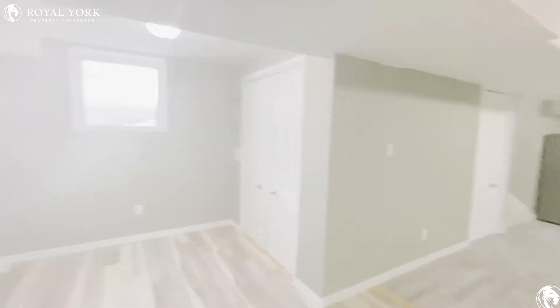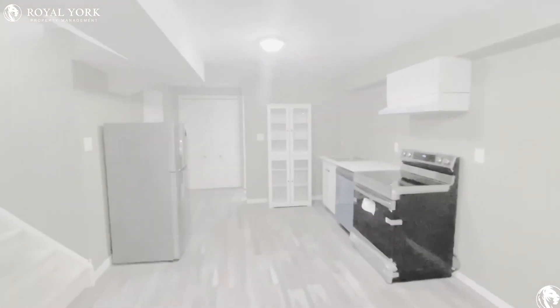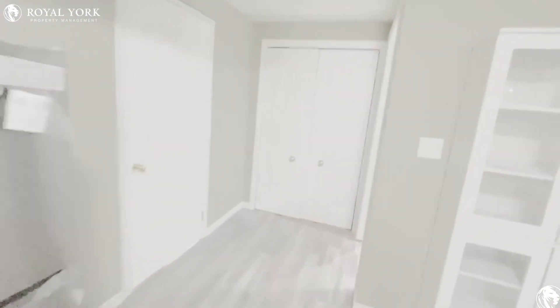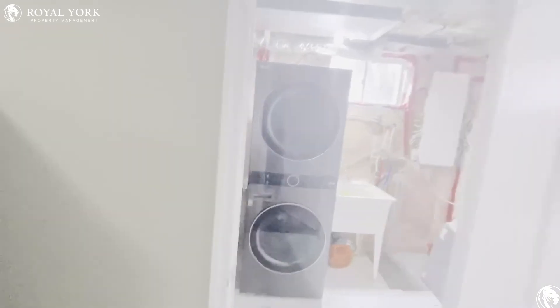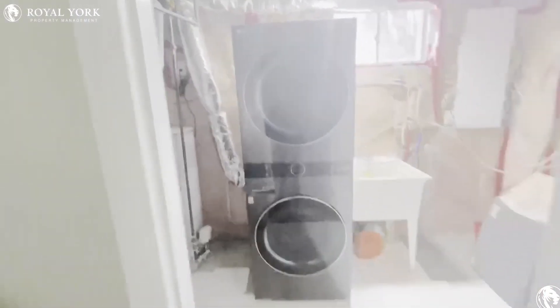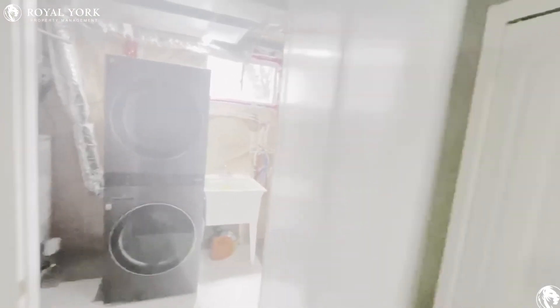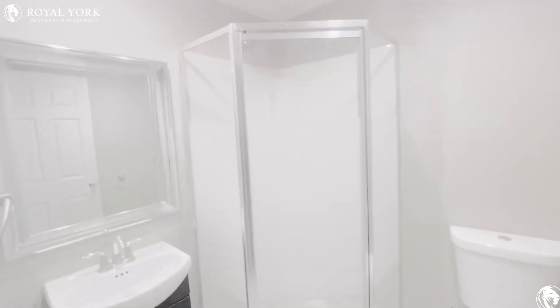Closet space here. As we continue along, there's a closet there as well for storage. On the left here is your ensuite washer and dryer — brand new appliances. On to our right, you have your full bath with a stand-up shower.